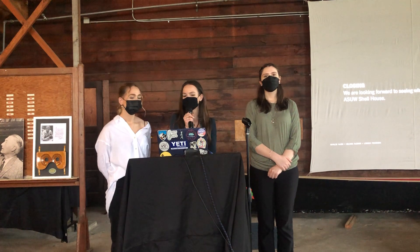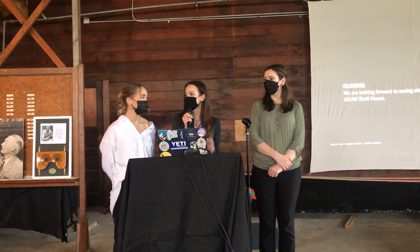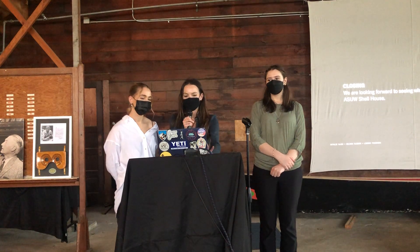We're really looking forward to seeing what the future holds for the ASUW Shell House. I think I speak for all of us when I say we had a really great experience this quarter working on the project. Thank you.